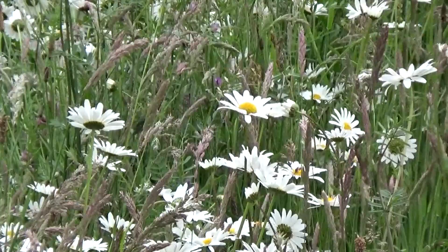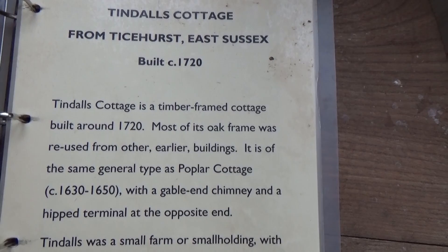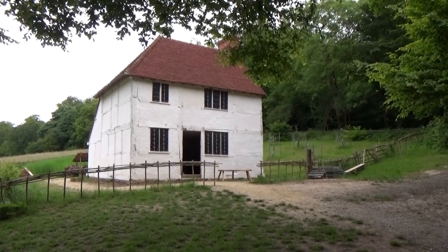Hello, well I'm back at the Weald and Downland Museum today and it's a lovely setting. I'm actually doing some spoon carving here but I thought I'd take the opportunity to have a look at Tyndall's Cottage which was built about 1720 and in its original site it had a nice little small holding of about 26 acres and it's one more of these buildings which has been rescued from the building of a reservoir.